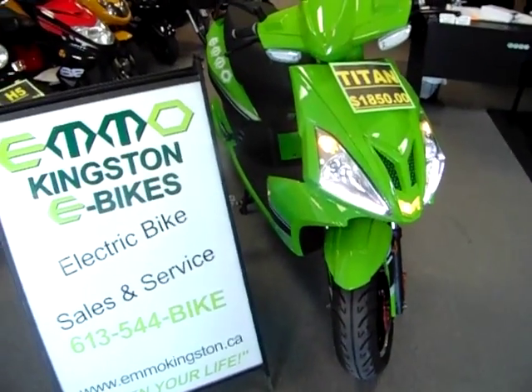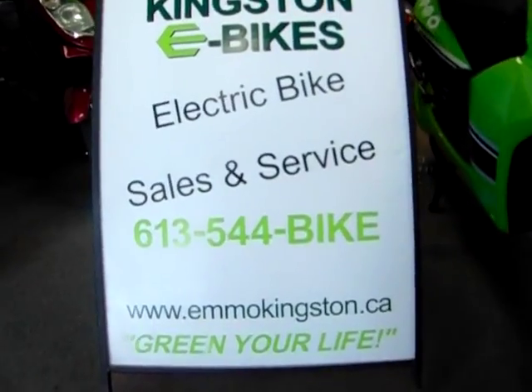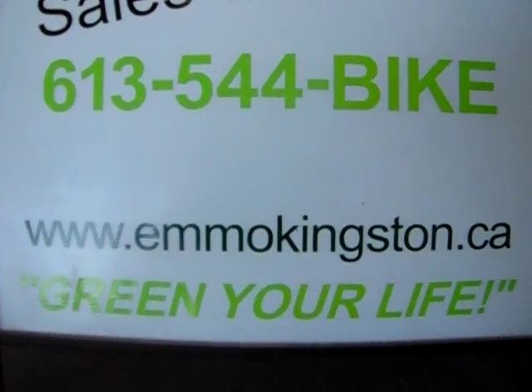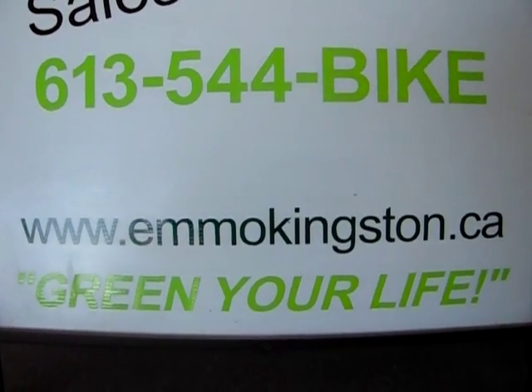The Titan can be yours to own for the low price of only $1,850. Call 613-544-BIKE or visit our website at www.emokingston.ca for more information and to place your order today.